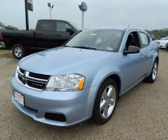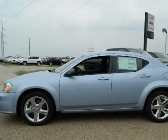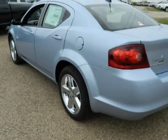We think you will love this new 2013 Dodge Avenger 4-door sedan SE. It comes fully equipped with ABS, 4-wheel, air conditioning, MFM stereo and many other features.